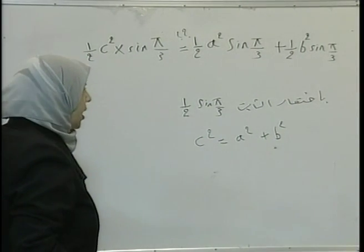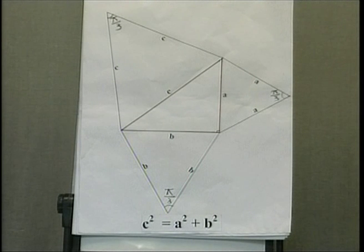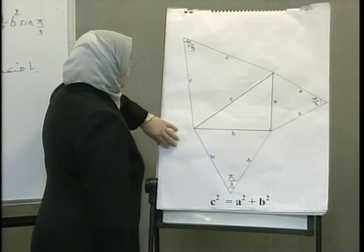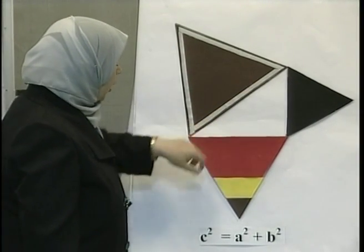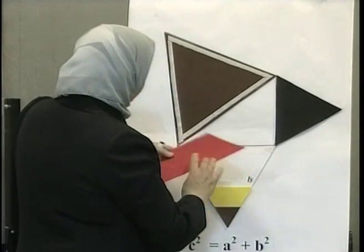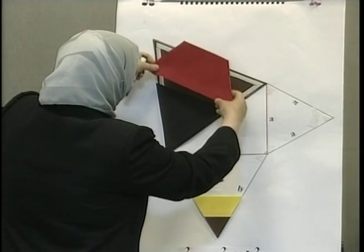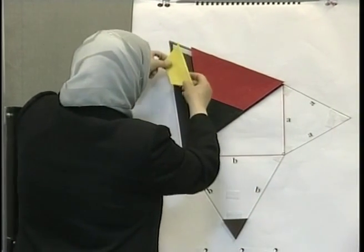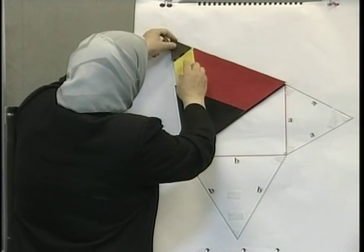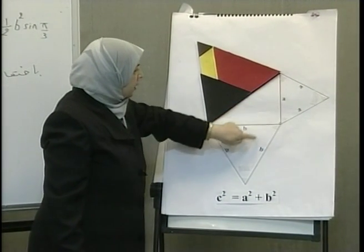The area of a triangle drawn on the hypotenuse of the right triangle, if the triangle is regular, equals the sum of the two triangles drawn on the sides of the right angle. Let's check if the theory is correct through this game. Look, these are equilateral triangles drawn on a right angle triangle. Do you see the result is correct? The area of the equilateral triangle drawn on the hypotenuse of the right triangle equals the sum of the area of the two triangles drawn on the sides of the right angle.